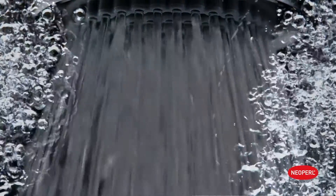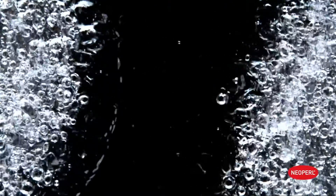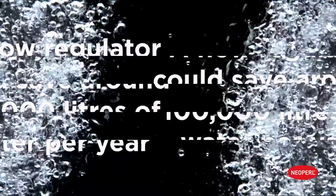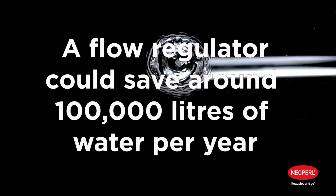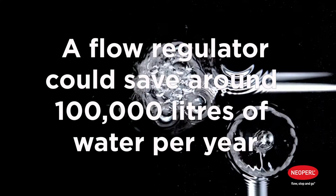For example, a European standard shower head will produce approximately 18 litres of water per minute at 3 bar of pressure. A flow regulator could reduce this to a comfortable flow and, dependent on the specified flow rate, could save around 100,000 litres of water per year in the average family home of 4.